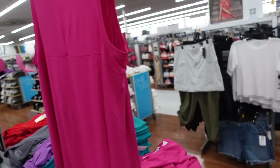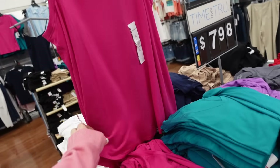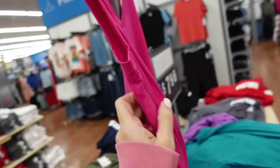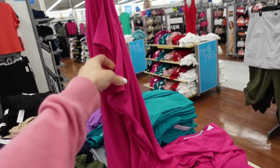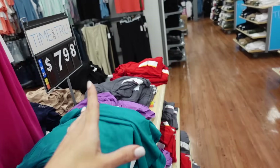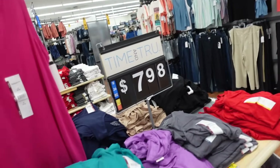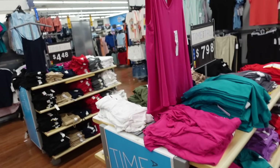New swing tanks from Time and True. These have a V-neckline, flowy, scoops in the middle, with length in the back and seam detailing going across — super soft and stretchy. Comes in pink, teal, purple, gray, red, black, beige, navy, green, and white. They're $7.98.